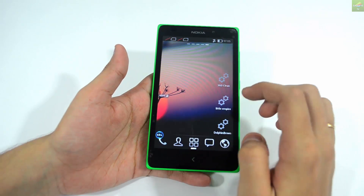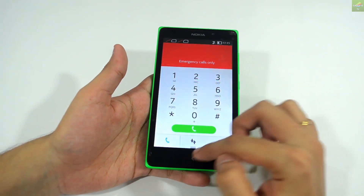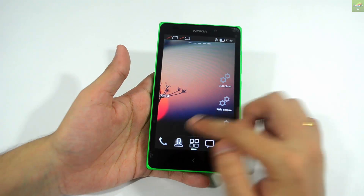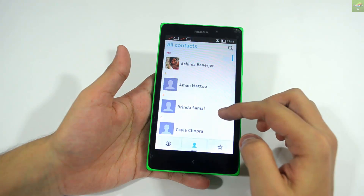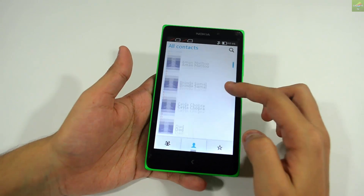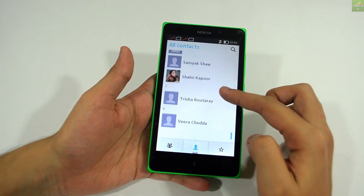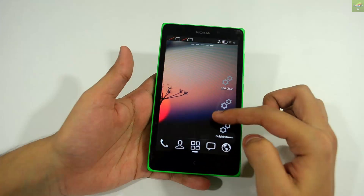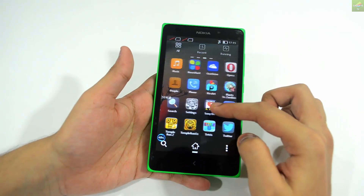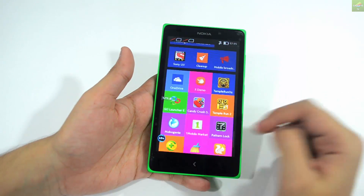Another great feature on this device is the Android kind of feel you get when using it with the Go Launcher. You can get that Android feel with the Go Launcher, which comes on the device. So if you are an Android-based user, you can have that Android feel on this device as well.